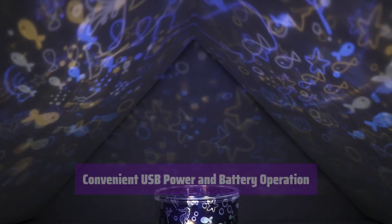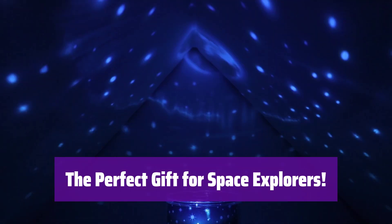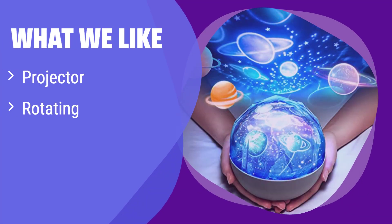It's whisper quiet during rotation. It's more than just a nightlight — it's an engaging toy that sparks curiosity about space. Give your child the gift of wonder. What we like: this projector transforms any room into a planetarium. The rotating feature and multiple film options offer endless entertainment. If your child loves space and enjoys visual stimulation, this is perfect for them.